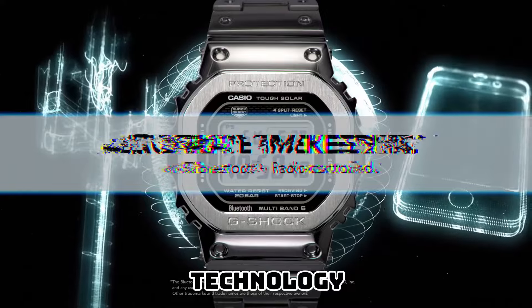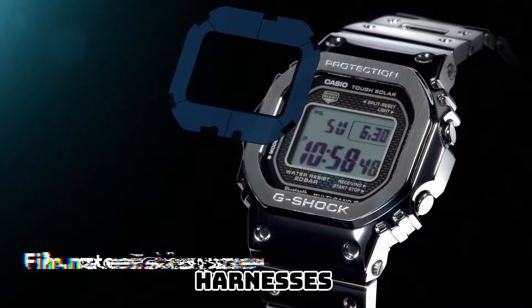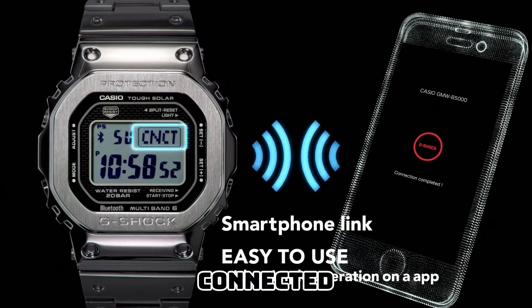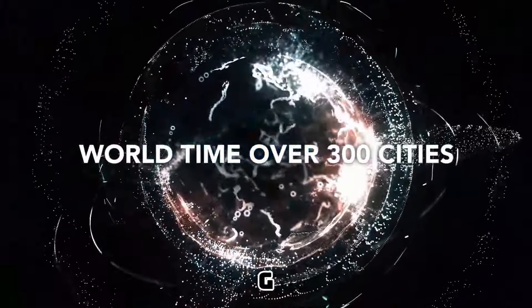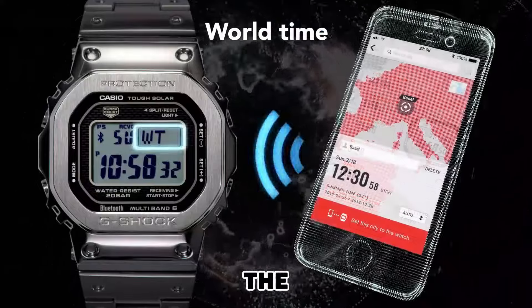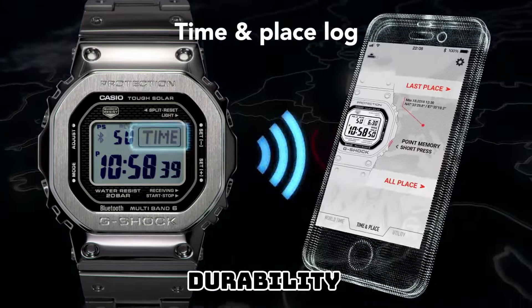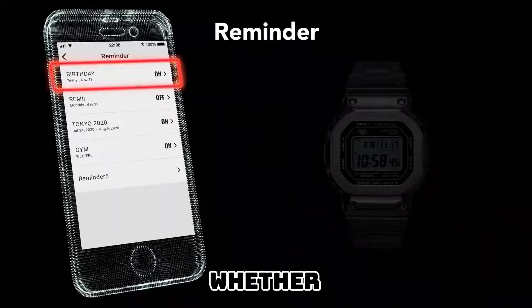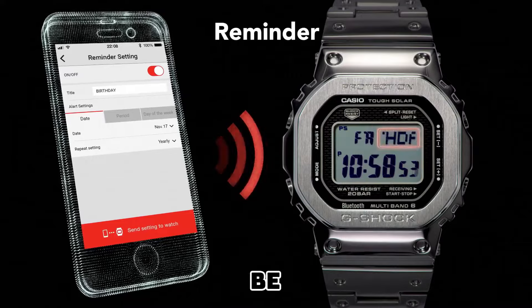With its advanced solar technology, the GMW-B5000-1JF harnesses the sun's rays, ensuring a reliable and eco-friendly energy source that keeps you connected to the world day after day. No matter the situation, this G-Shock watch stands strong against the elements. Its shock-resistant construction offers unparalleled durability, capable of withstanding even the harshest environments. Whether you're exploring the great outdoors or embarking on urban adventures, this timepiece will always be by your side, ready to conquer any challenge that comes your way.